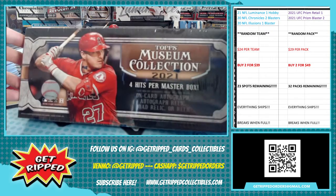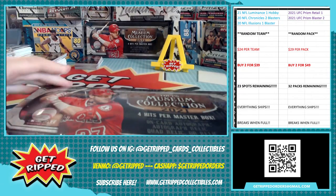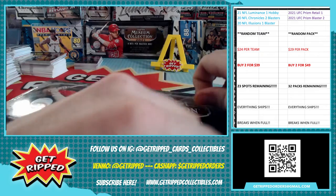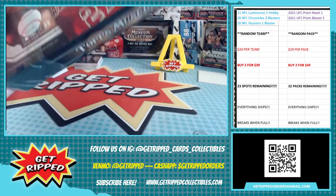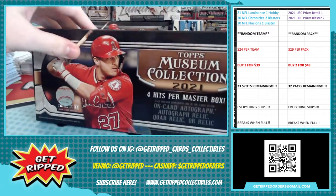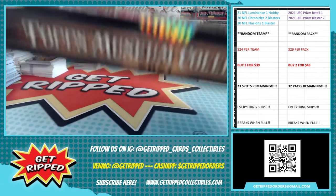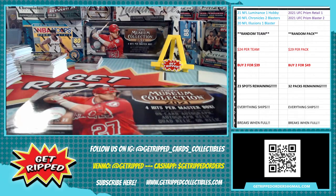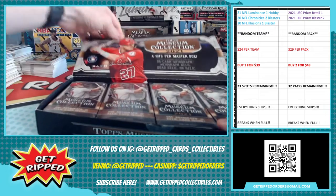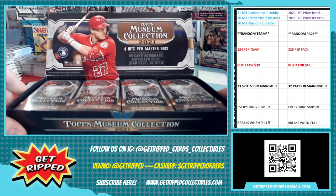Alright guys, we are doing a Museum Collection 2021 opening right here, fingers crossed for the good stuff — we want it, we need it. What do you want to see? Jared, what are you hoping is in this box? A Mike Trout autograph numbered to five. Yeah, I think that'd be cool. Four hits per master box, guys — let's do it.